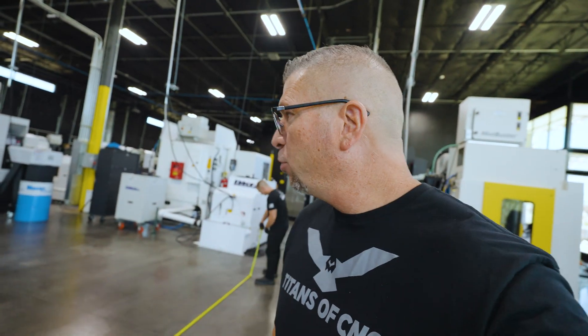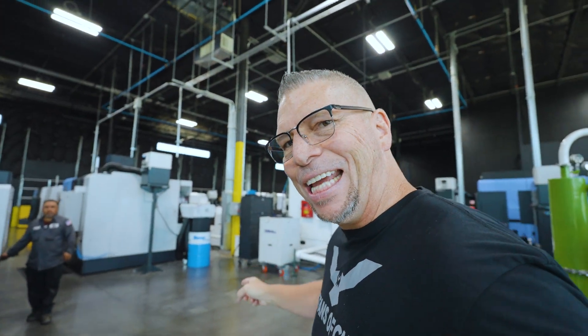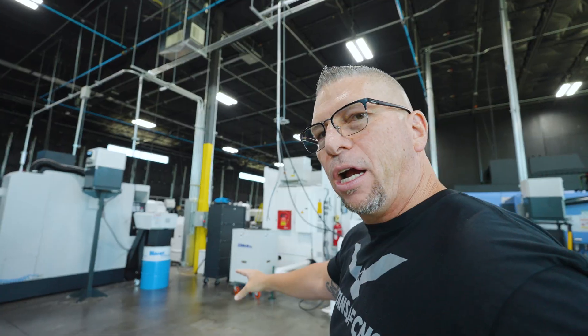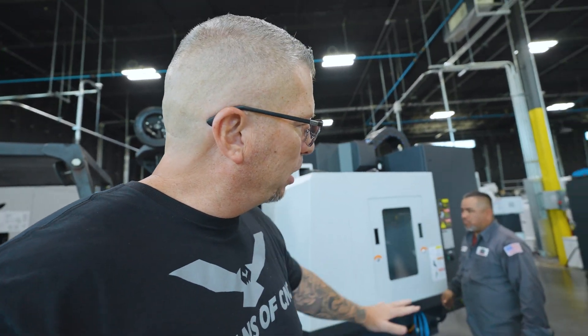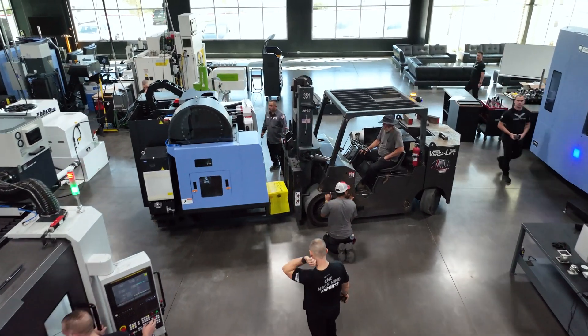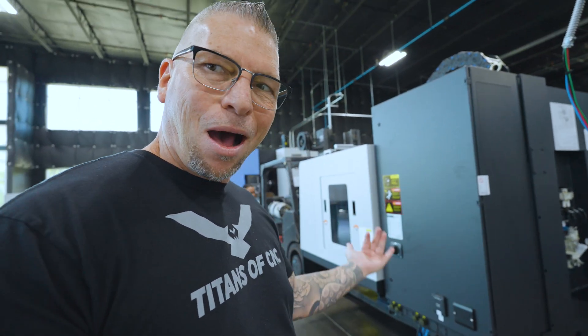We had the DNM right over here, so we took that bad boy out, and now we have the SVM going right in its place — bringing it right inside. It's a little bit bigger machine, but some speed. It's super compact but still beefy.